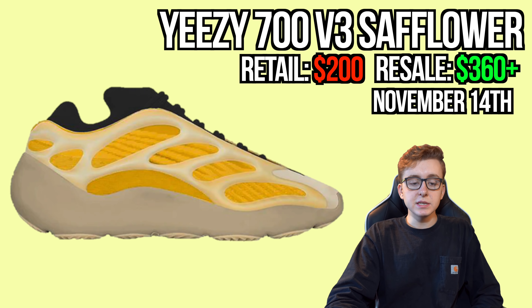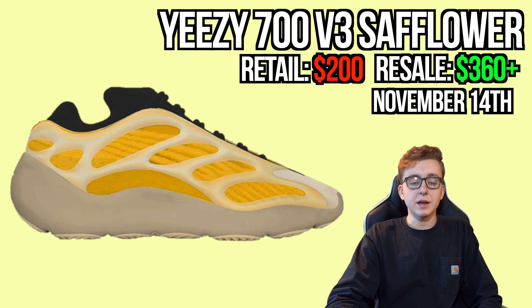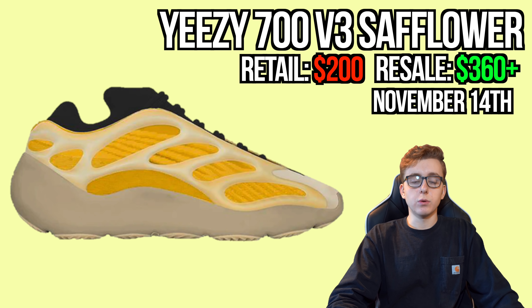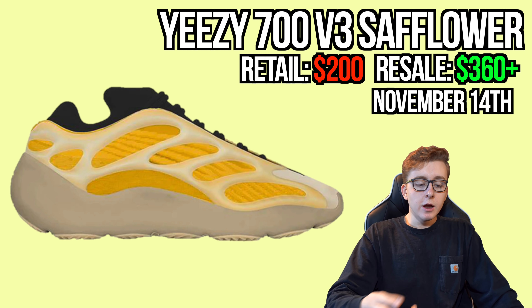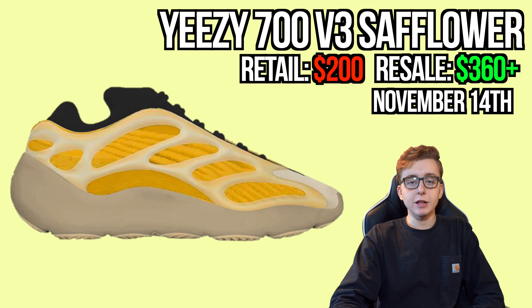Also November 14th is the Yeezy 700 V3 'Safflower,' dropping in men's, infant, and kid sizes on Adidas and Yeezy Supply. The 700 V3 is highly anticipated — they don't release it too often, maybe once every month or two. I recommend holding this shoe. Retail is $200, and resale I see holding above $400 easily, since there hasn't been a bright yellow Yeezy released in quite some time.